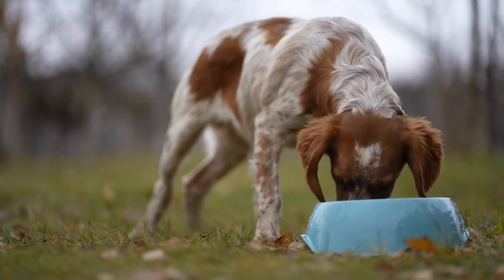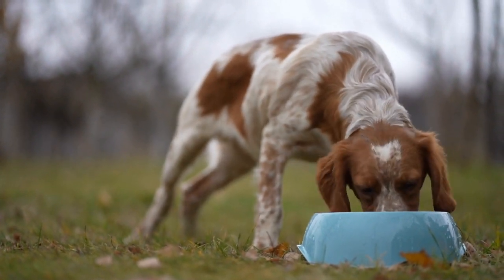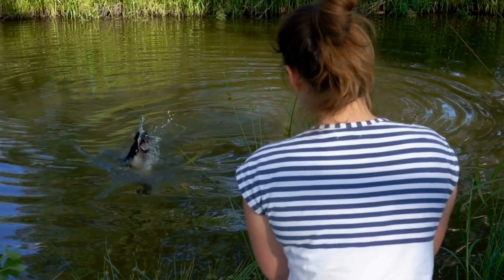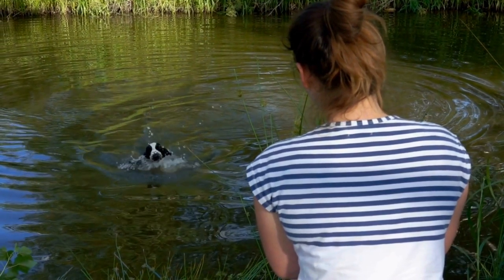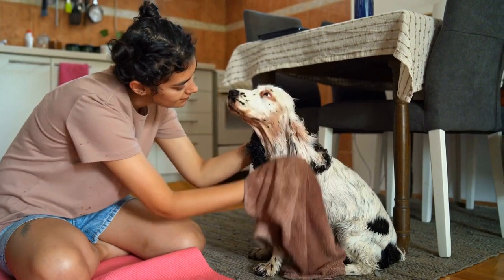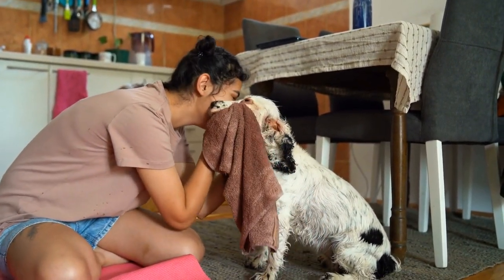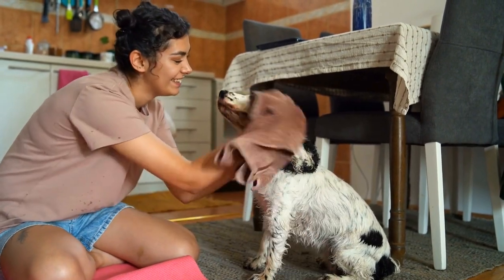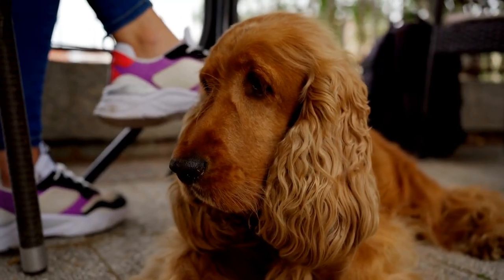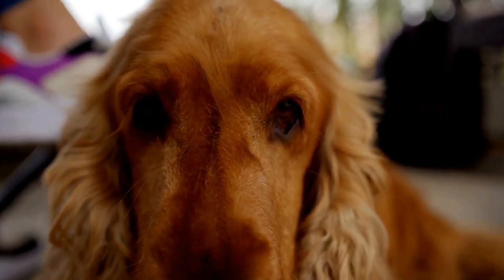Additionally, the breed's tenacity and drive make them determined and persistent in their pursuit. English Springer Spaniels are known for their high energy levels and boundless enthusiasm. They possess an intense desire to please their owners, and this eagerness translates well into the Earth Dog Trial arena. Their relentless determination allows them to work tirelessly until they have successfully located the quarry.